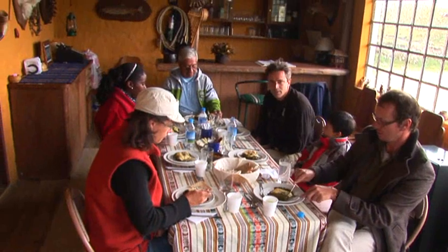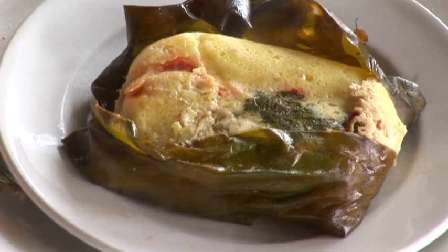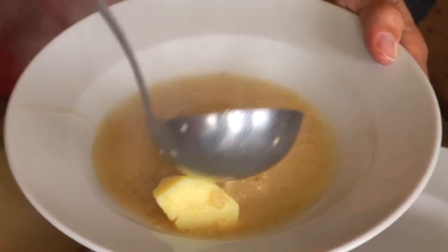We are at Humboldt's cabin on the dry Paramo, sampling some traditional Ecuadorian food. Right here we have tamales de mote, and we are also going to have the traditional grain soup of the Inca — quinoa soup.